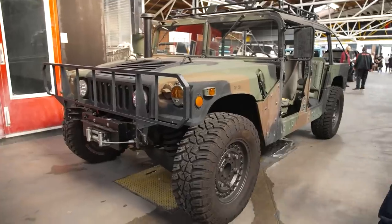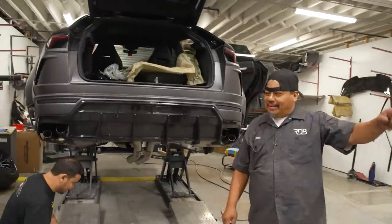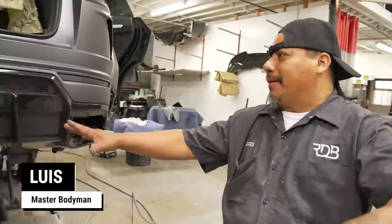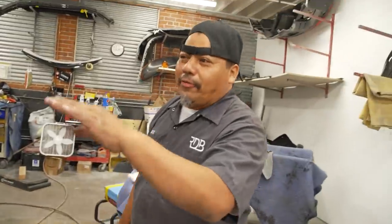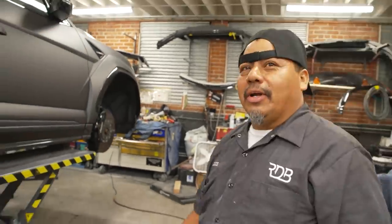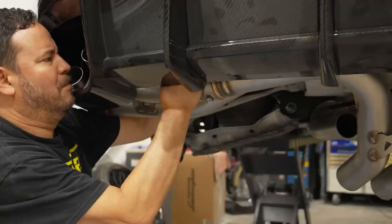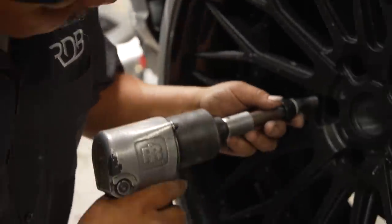We're almost done with this thing, we put everything already. It's waiting for Javier - he's working on the fender for the moldings, so you're gonna hear some sounds. Javier is doing a great job down there.